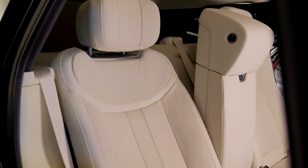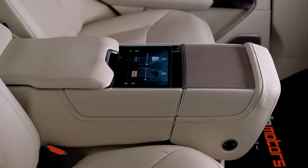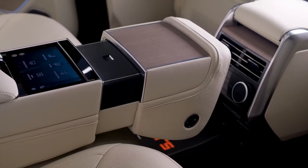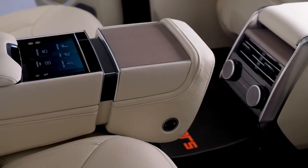A new SWB Range Rover can do the deed in just 35.9 feet, which is only 1.5 feet shy of a two-door Jeep Wrangler.